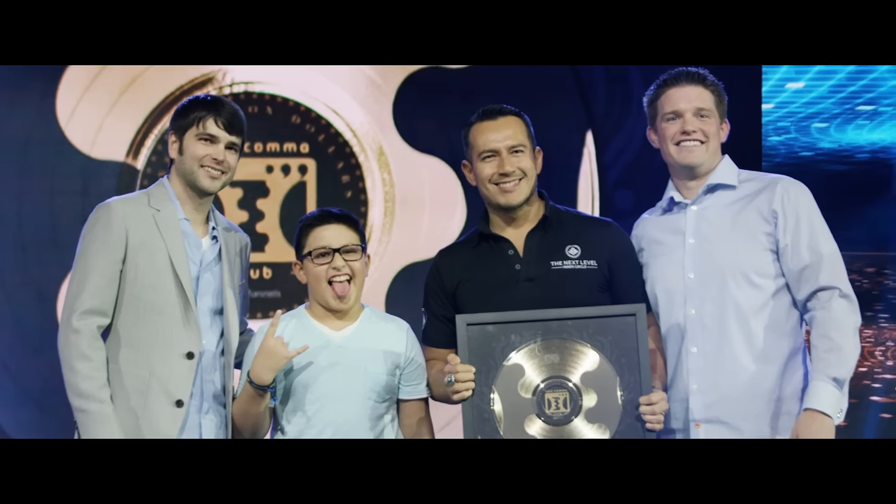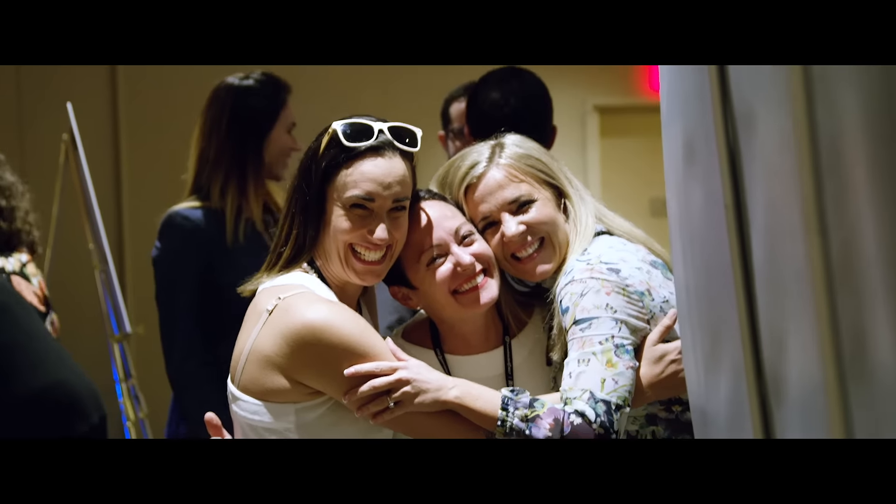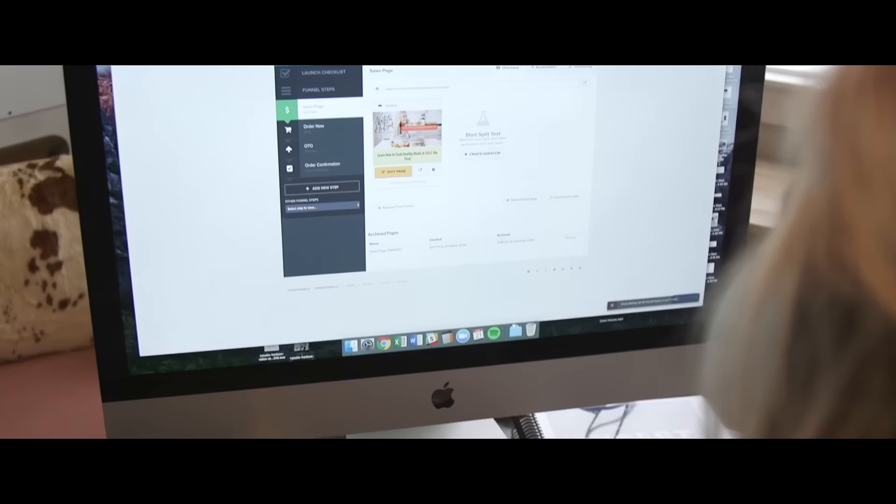Before ClickFunnels I probably would have gone bankrupt in my business. There's actually a funnel that got me out of homelessness that I still use today. No one knew me and now I have a global audience. It's literally been the impetus between my business not even being in existence to a multi six-figure level.